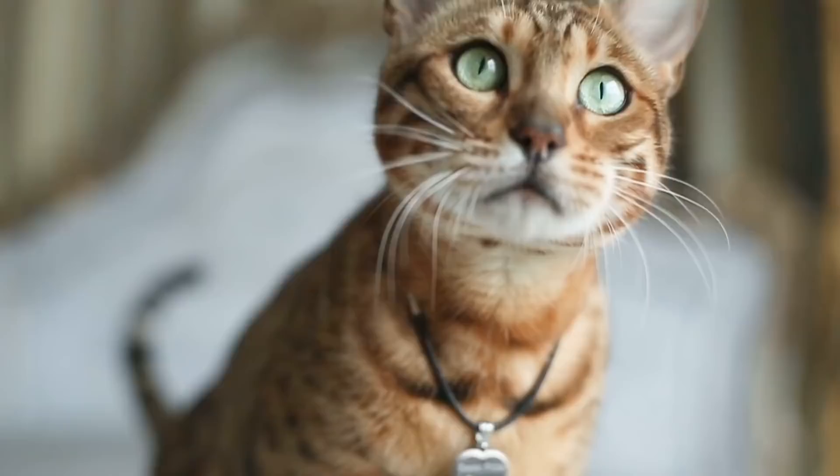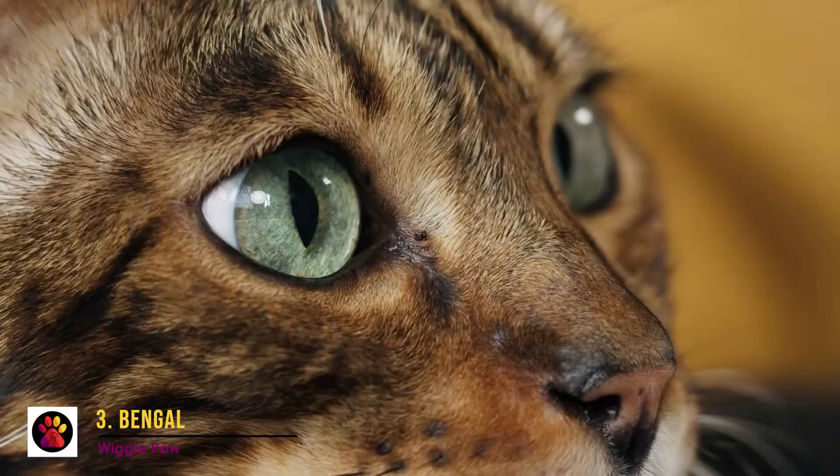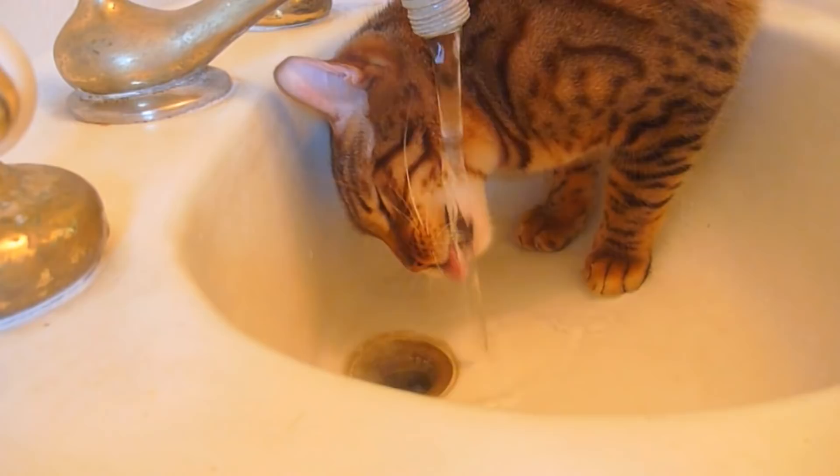Number 3: Bengal. Bengals are beautiful cats, and they are as active as they are striking. They are confident but devoted cats, so they'll be happy to greet other people who enter your home. They are very curious and athletic, and they love to play. If you're looking for a cat that's a bit like a dog, the Bengal is the way to go — they can even learn tricks! The Bengal cat loves water so much that they may try to hop into your shower with you.